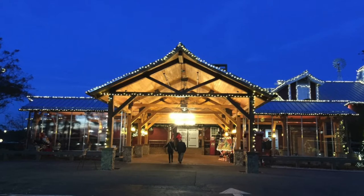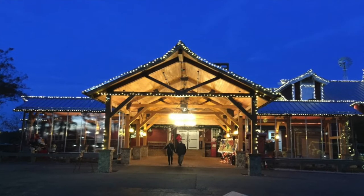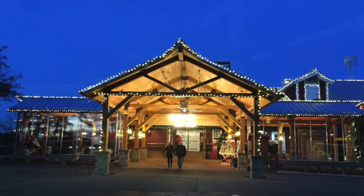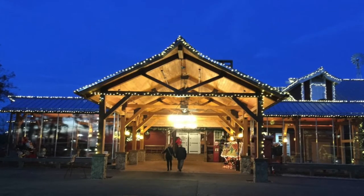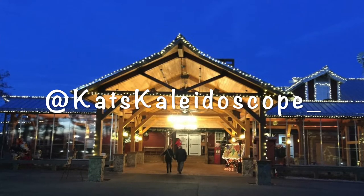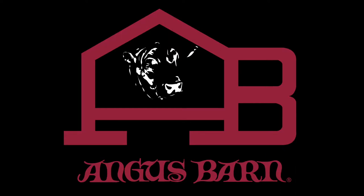Welcome back everyone, thanks for coming to my channel Cat's Kaleidoscope. This is your girl Cat, and today I'm going to tell you about an experience we had at a local restaurant here in Riley, North Carolina. Don't forget to like and subscribe and follow me on Instagram as cats_kaleidoscope. Today I'm going to tell you about my experience at the Angus Barn.